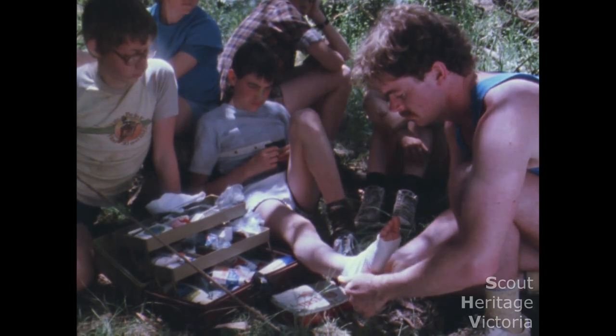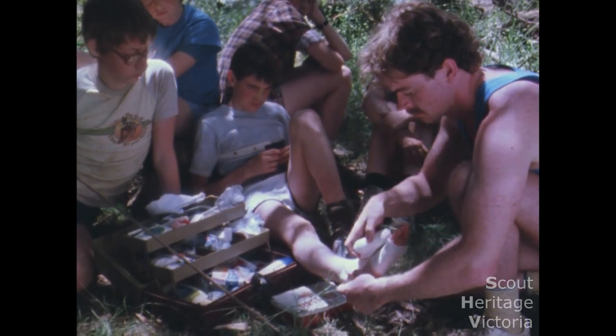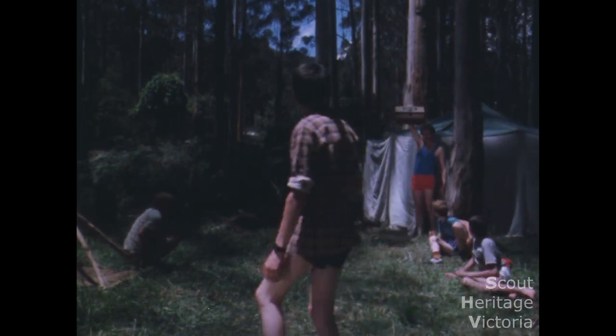Camp is the ideal spot for practising emergency stunts or doing some real first aid. And don't forget the first aid kit.